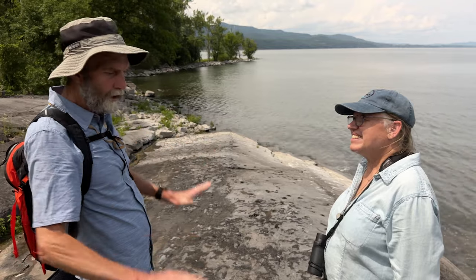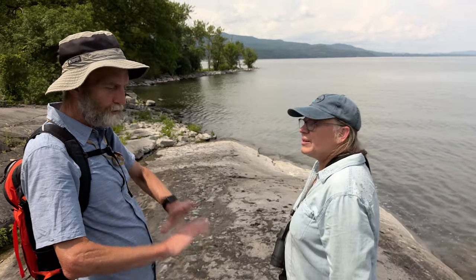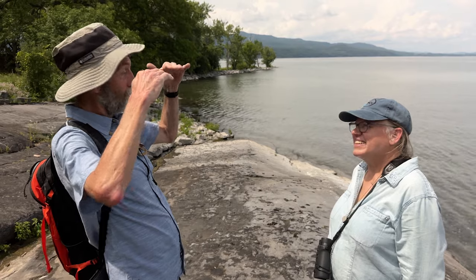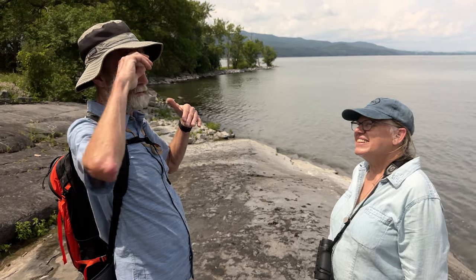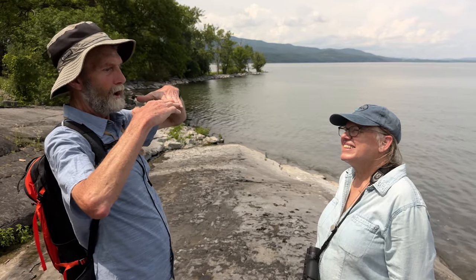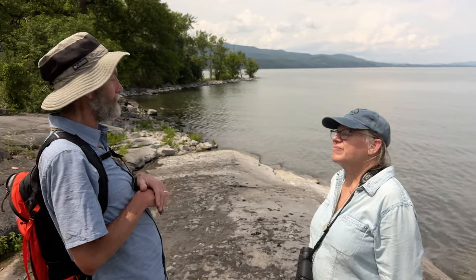There are places where you can actually see the contact between the old rocks and essentially the beginning of the sedimentary rocks — some areas not too far south of here where they're nicely exposed, and you can actually put your finger right on that surface. That was the land surface at the time that sediment started to accumulate on top of these old rocks, probably 550 to 600 million years ago.